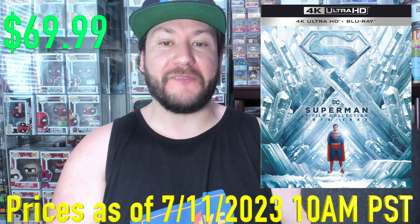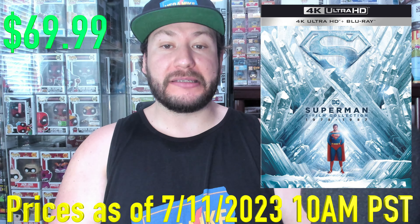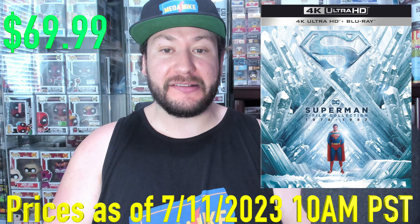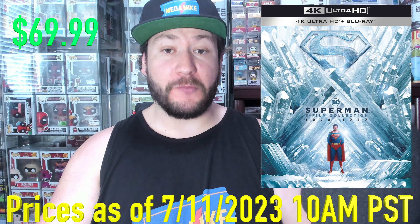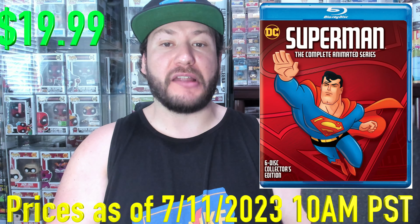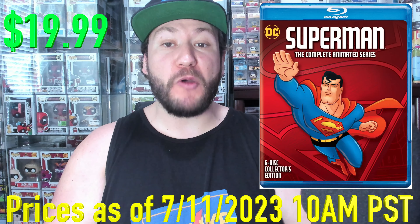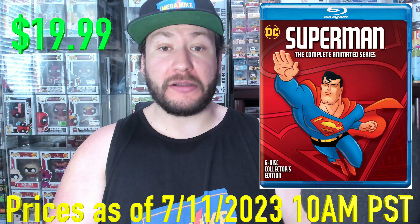Number one, we got Superman 5 Film Collection. If you've been waiting for this to drop in price, well, the time is finally here — 26% off at $69.99, not bad for four films. Next up, we got Superman: The Complete Animated Series on Blu-ray, 71% off at $19.99. That is a wonderful deal right there.